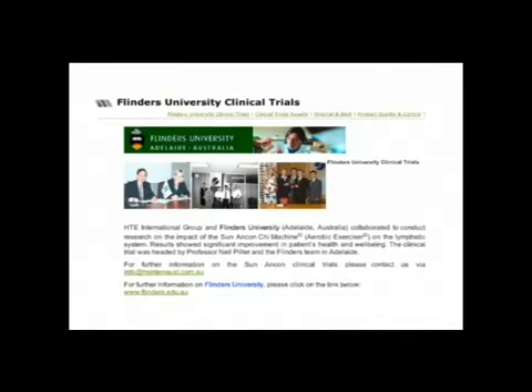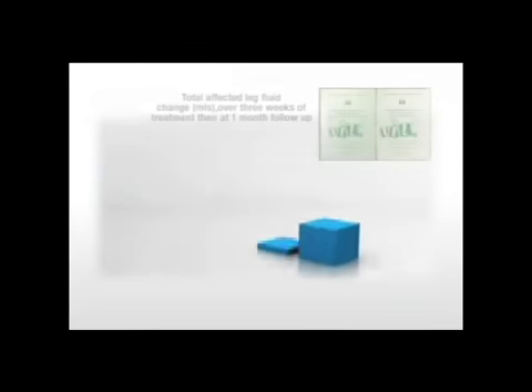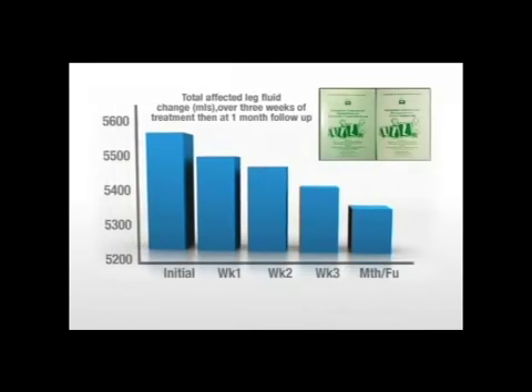Clinical research from Dr. Piller of Australia's Flinders University proved the Qi machine eliminates fluid and water retention for edema patients, as well as improves body composition such as weight and body fat.